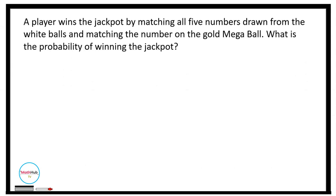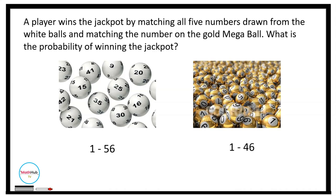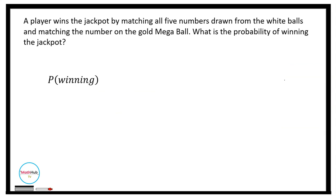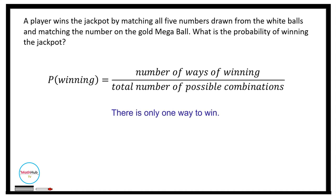Consider another problem. A player wins the jackpot by matching all 5 numbers drawn from white balls numbered 1 through 56, and matching the number on the gold megaball numbered 1 through 46. To find the probability of winning, we compute the number of ways of winning divided by the total number of possible combinations. There is only one way to win the jackpot — by matching all 5 white ball numbers and the gold megaball number.